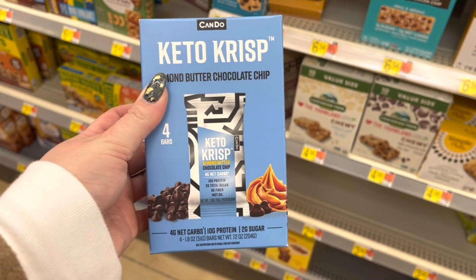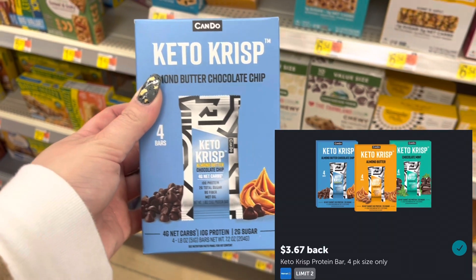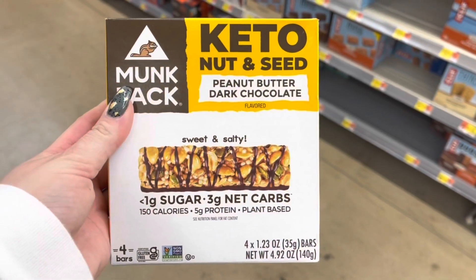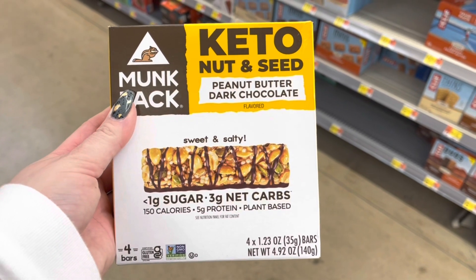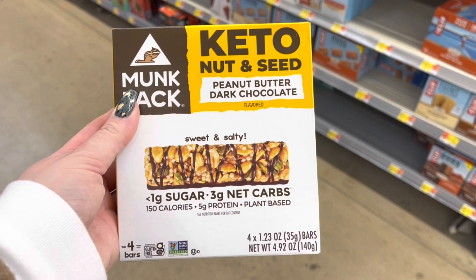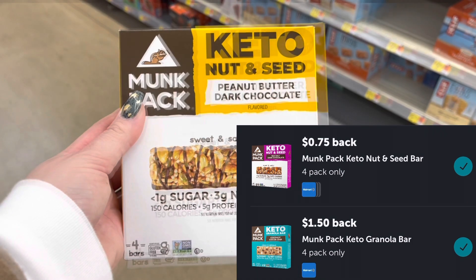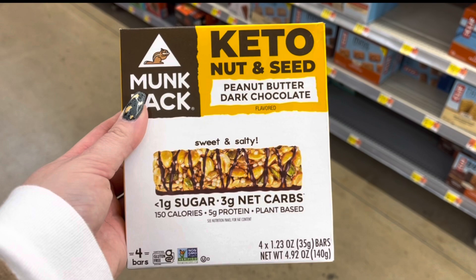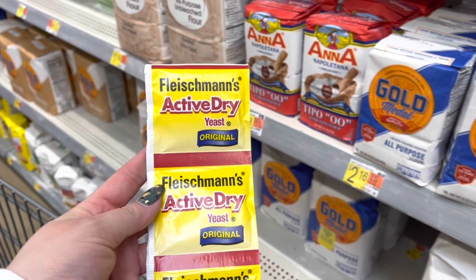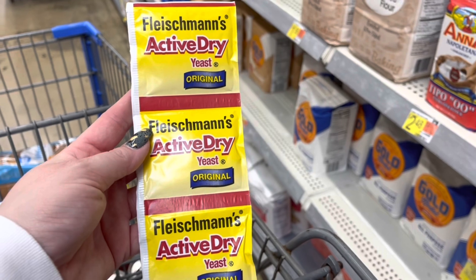I got to grab my Keto Crisp for $7.34. I'll submit to Ibotta for $3.67 back, making it $3.67. I mentioned this deal a few weeks ago — shout out to Becky for letting me know. This Monk Pack is $6.54 and we have two different rebates attaching: one for $1.50 and one for $0.75, making this $4.29. I'm going to go for the regular Fleischmann's today — it's $1.52. I'll submit to Ibotta for $0.50 back, making it $1.02.